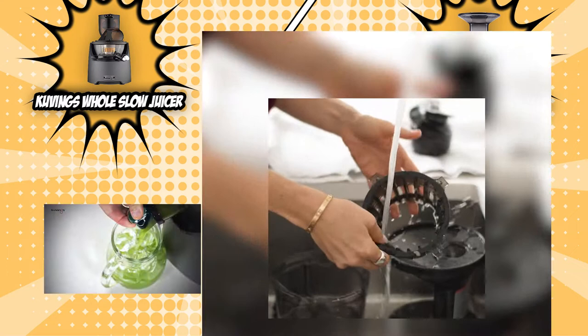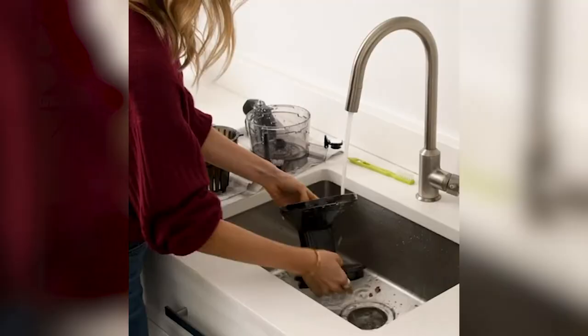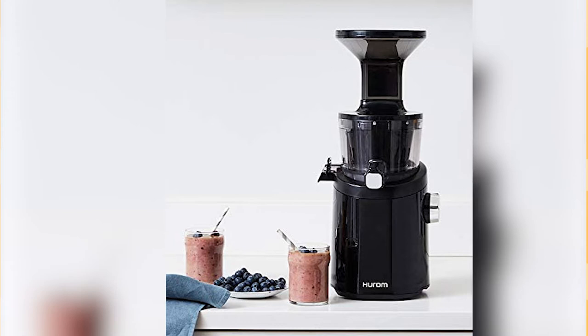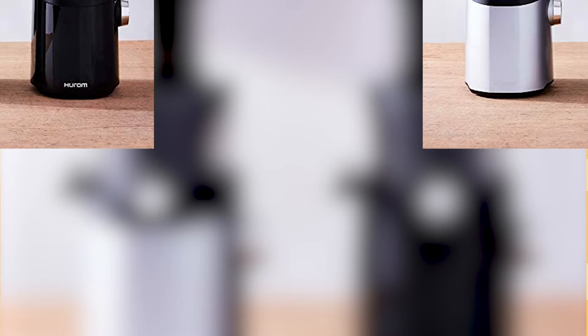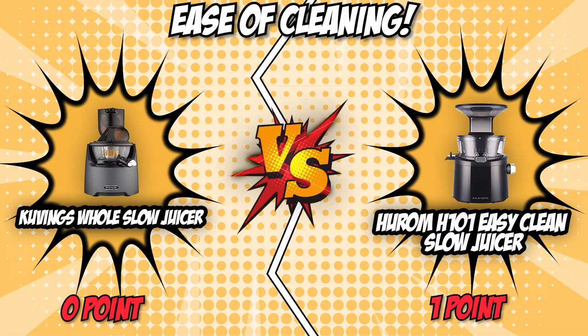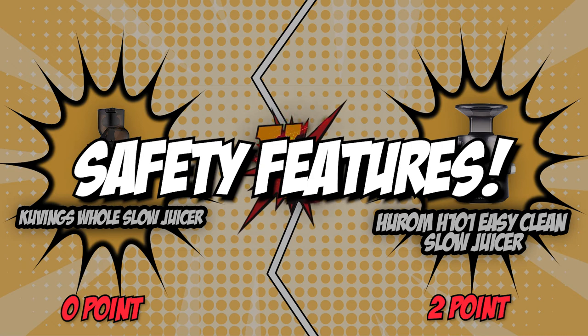Meanwhile, Hurom doesn't have any small holes on its strainer that you'd need to scrub to remove pulp. Thanks to its large elongated grooves, you can simply rinse these parts underwater. Its 3-degree tilt inside the chamber and juice outlet allows you to effortlessly pull out juice while leaving little to no mess inside the juicer. Its pulp outlet opens 180 degrees, enabling you to easily flush out any pulp that remains inside the chamber. However, much like the competition, this unit isn't dishwasher safe. Hurom's simple parts and design made it an easier unit to clean, and its simplicity and straightforwardness gave it the win in this department.